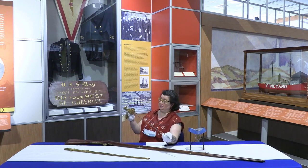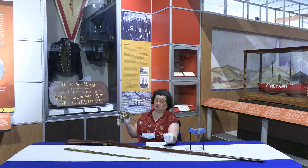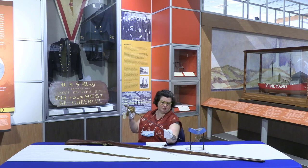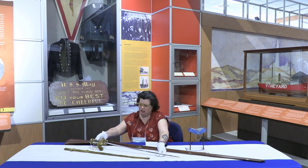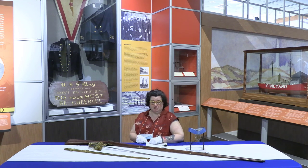His name is also on it. His full name is Frederick Chamberlain Billard. Sometimes these swords would be gifts from family members or friends or someone important in their life, and they would have their name engraved on it, as Billard did.